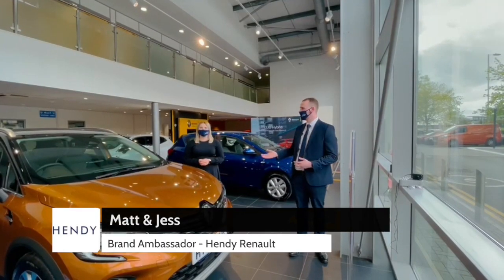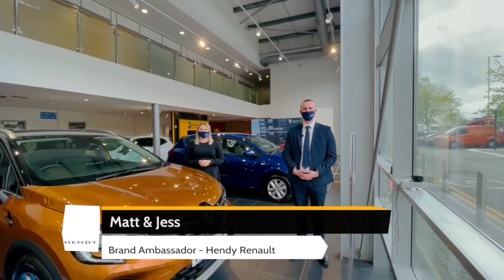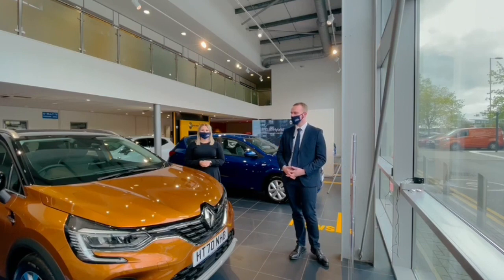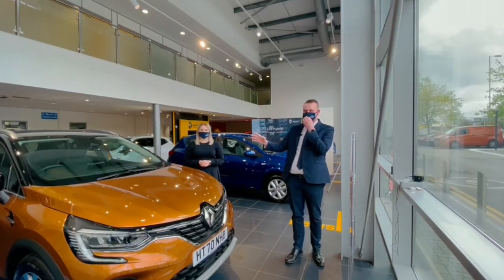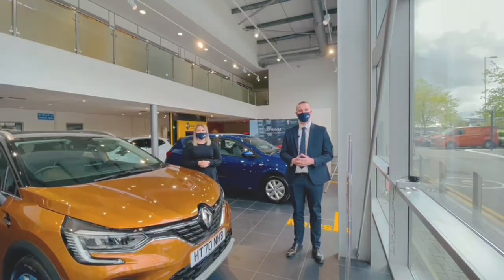Hello and welcome. My name is Matt and this is Jess and we are both brand ambassadors for the Hendy Group. Today I'm going to do a video walk around of the Renault Capture that we have in our showroom. This particular model is the S-Edition in a lovely two-tone desert orange with a diamond black roof. This video will highlight the main features and benefits. I really hope you enjoy.